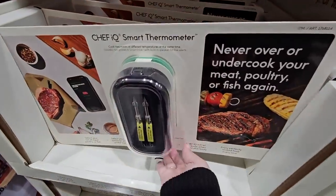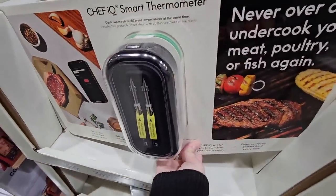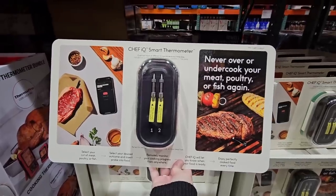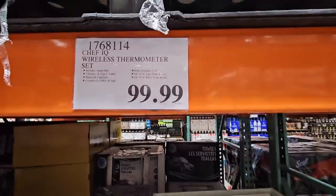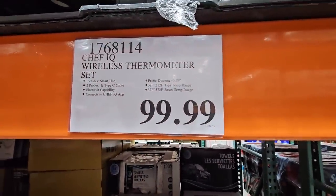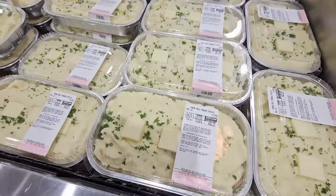And of course, if you're wanting to make sure that you're not overcooking or undercooking, this smart thermometer is definitely a good idea. It's a little bit of a higher price, but that is something that's going to be used over and over.